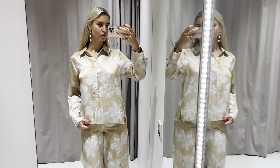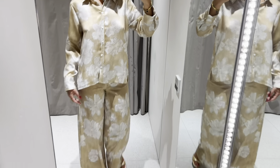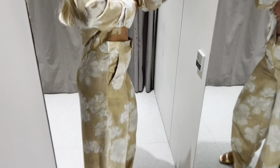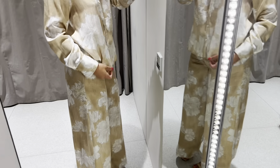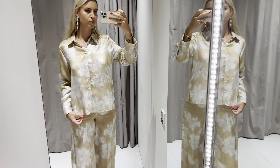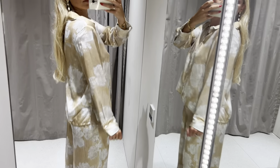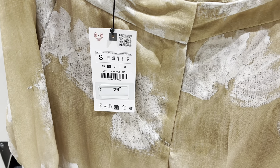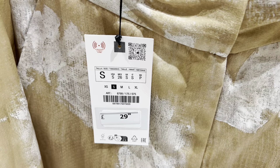Very nice matching set. It is really nicely done. I love the material.